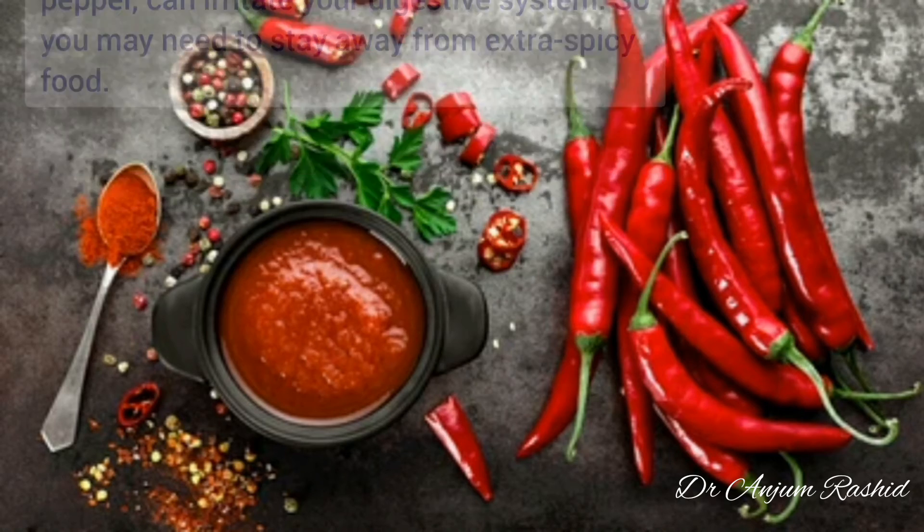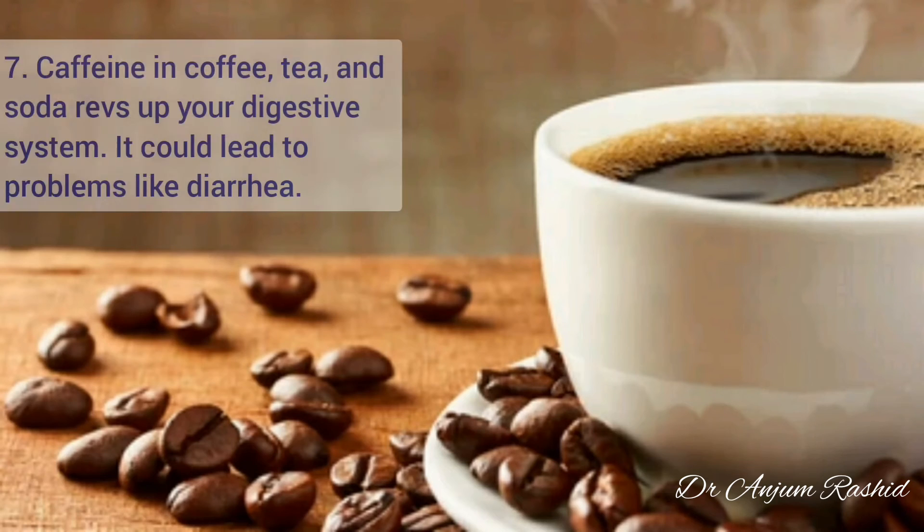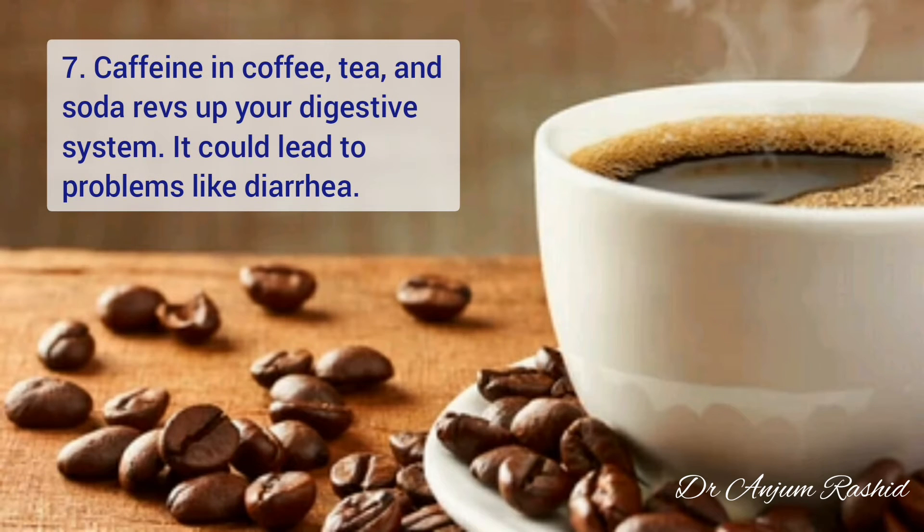At number six, whole nuts and seeds could cause flares in Crohn's disease because these are a source of insoluble fiber. Plus, their pointy edges may irritate your digestive tract.